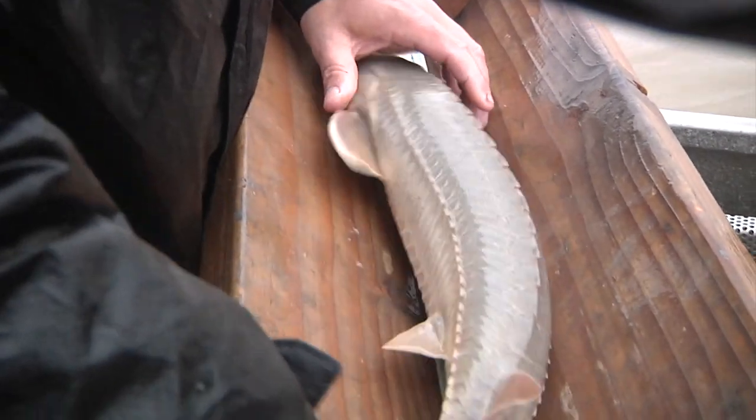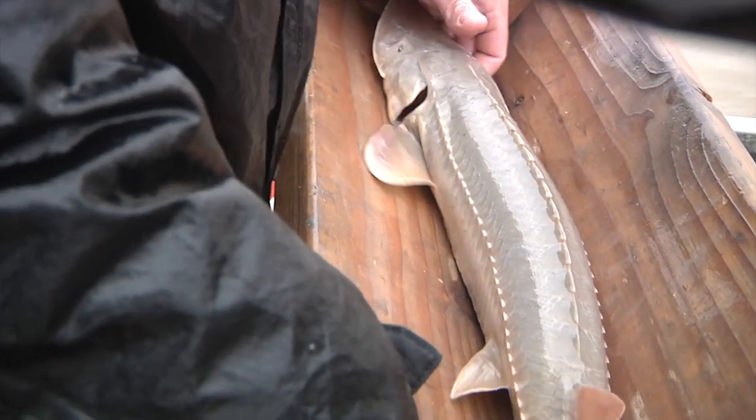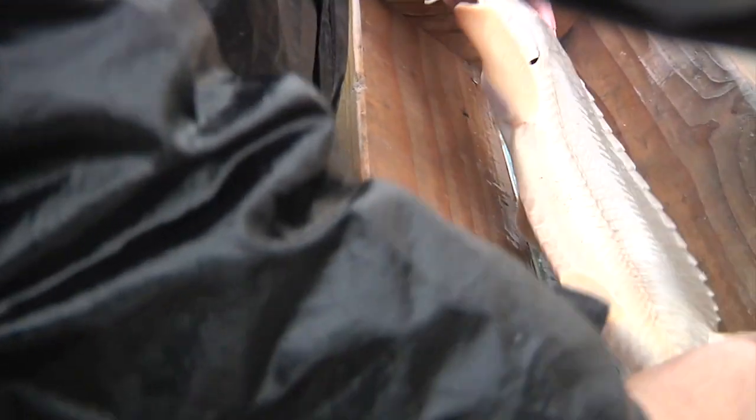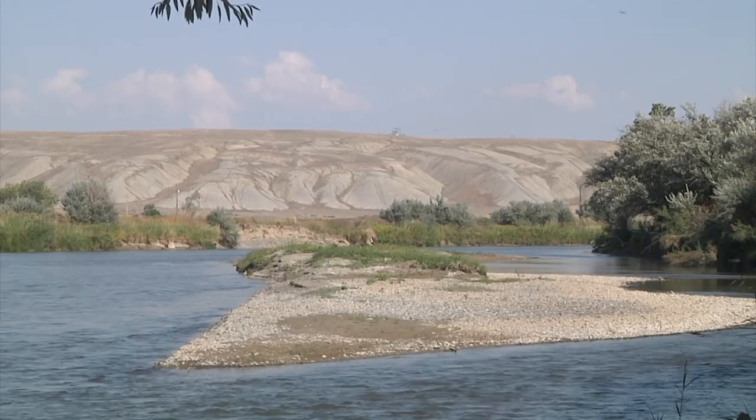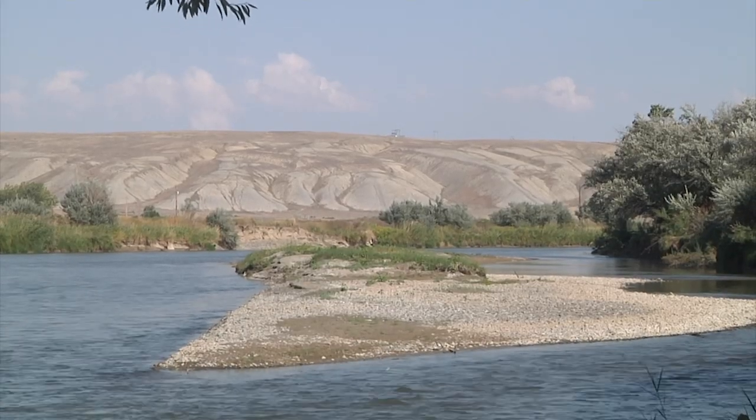Shovelnose sturgeon is considered a species of greatest conservation need in Wyoming. It was reintroduced to the Bighorn River in 1996, with stocking efforts ongoing since then to create a unique sport fishing opportunity for anglers.